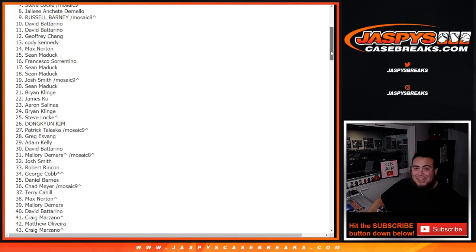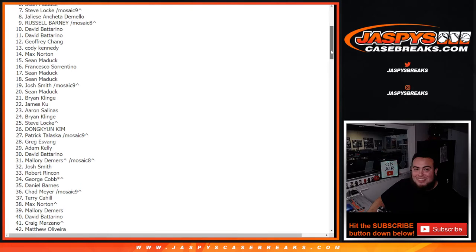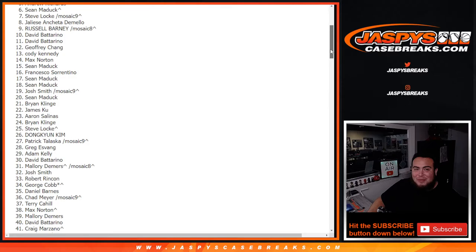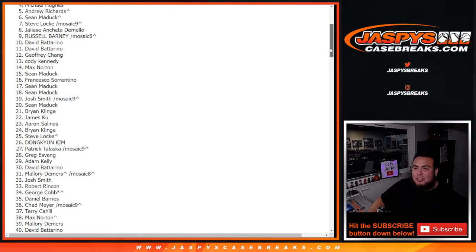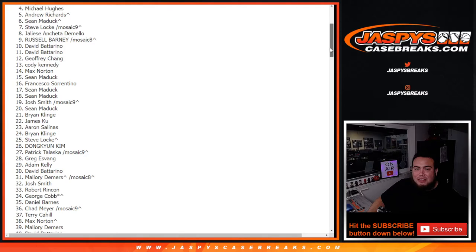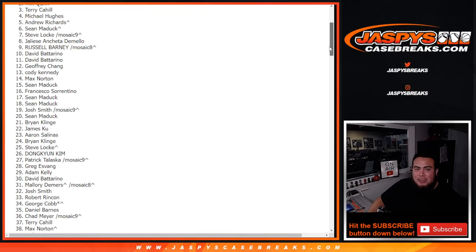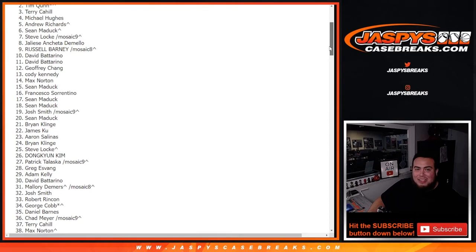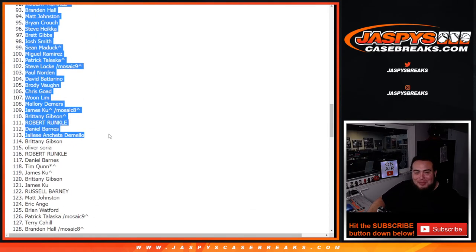Steve — look at that, your mosaic pack filler is within the top 10. Coming in at number four — Michael Hughes, you're getting some break credit. Number three — Terry, you're in. Number two — Tim. And at number one... no way... Josh! Congratulations, you just won $1,200 buddy!